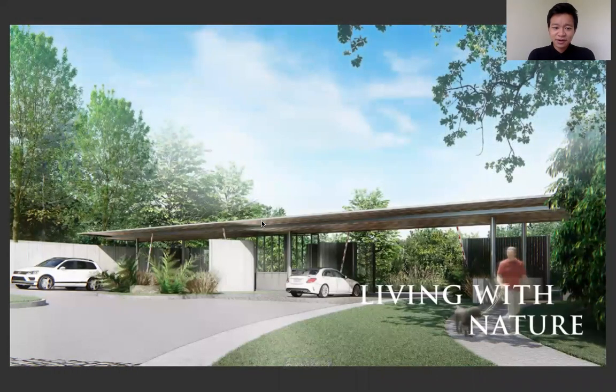Here's the entrance of the development. What you'll notice is that the theme of this project is modern contemporary design.